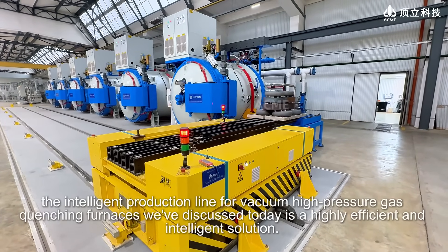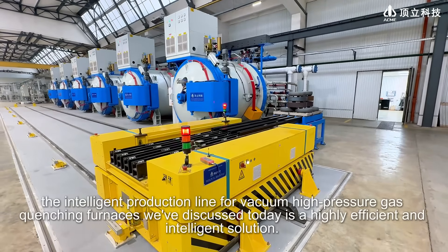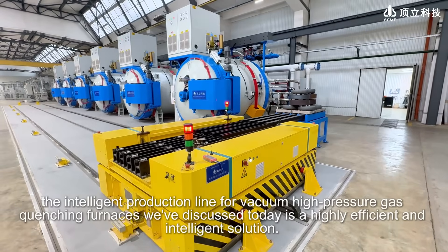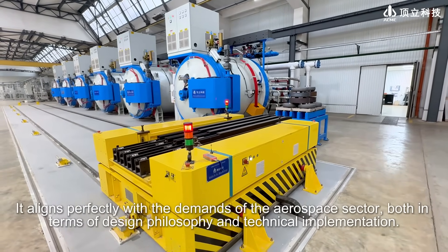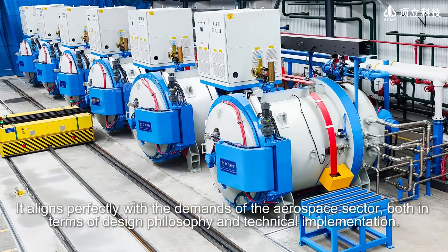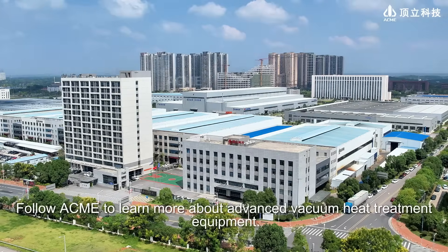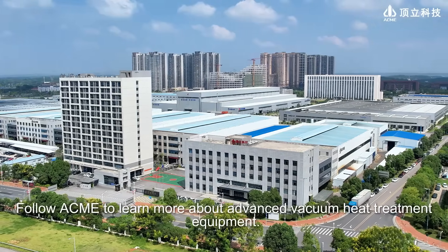To sum up, the intelligent production line for vacuum high-pressure gas quenching furnaces we've discussed today is a highly efficient and intelligent solution. It aligns perfectly with the demands of the aerospace sector, both in terms of design philosophy and technical implementation. Follow Acme to learn more about advanced vacuum heat treatment equipment.